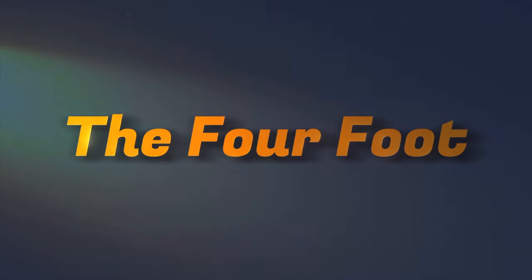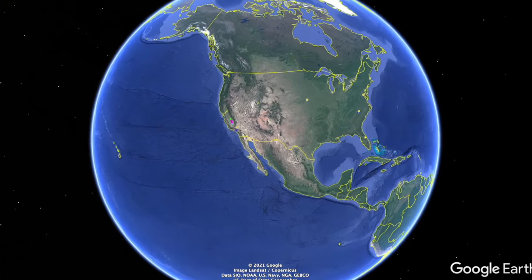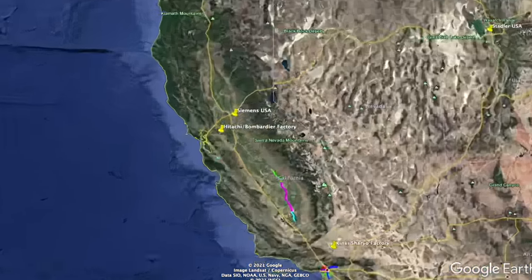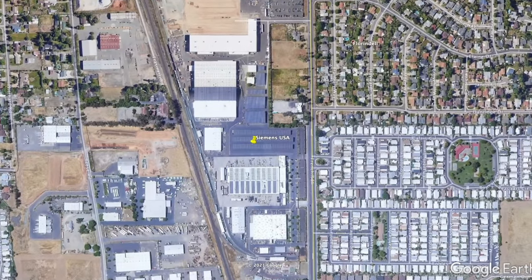Hey, it's John, welcome back to my channel. I know it's been a long time since I've uploaded a video, but I recently got back from a trip to the West Coast so I've got a lot of great videos in store. But today I just kind of wanted to start things off slow and give you a little factory update tour.